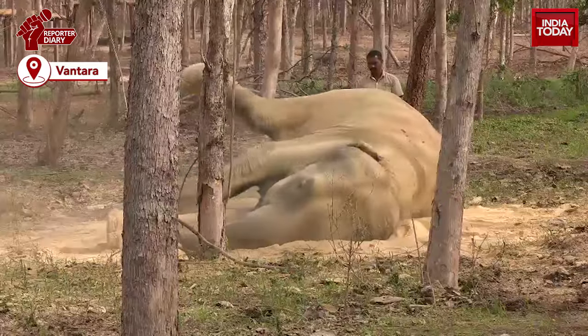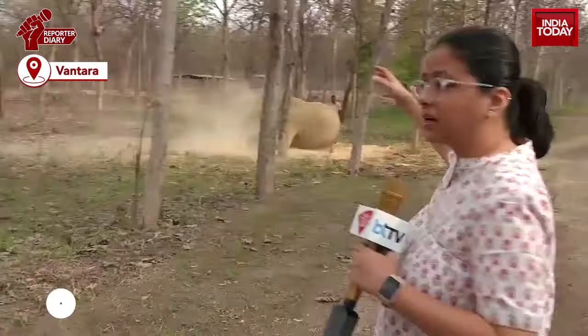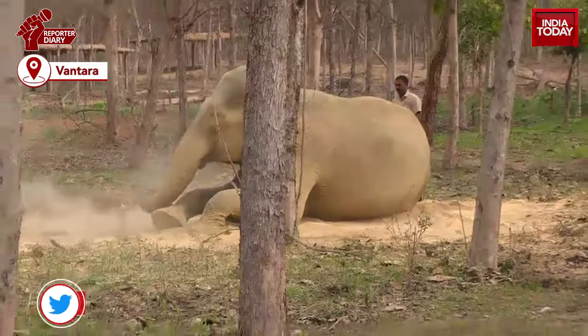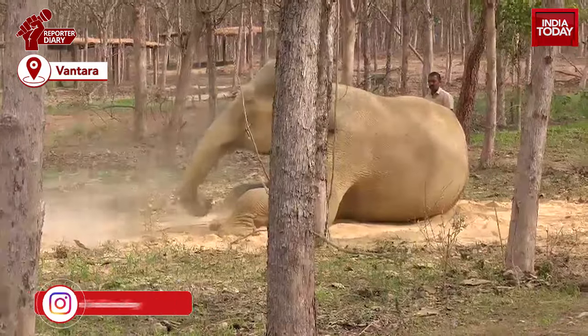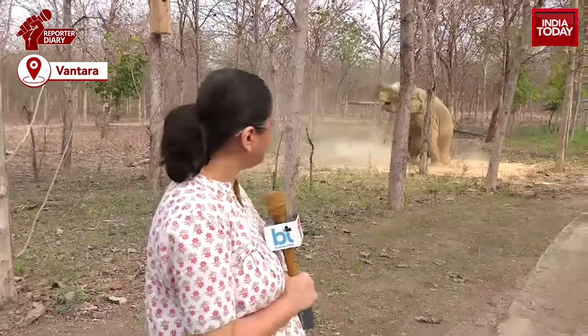Face packs of Multani Mitti — that's something many Indians have actually used — but right here there are mounds of Multani Mitti, the particular soil from Multan, kept across many locations where you can see elephants really enjoying themselves, spraying themselves with this soil and appearing almost golden. Across 400 kilo-acres of this land, mounds of Multani Mitti have been placed strategically so these elephants can enjoy themselves while playing in this soil, looking just as beautiful and happy as ever.